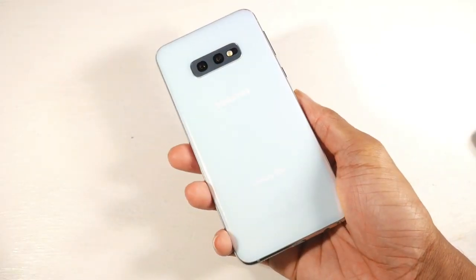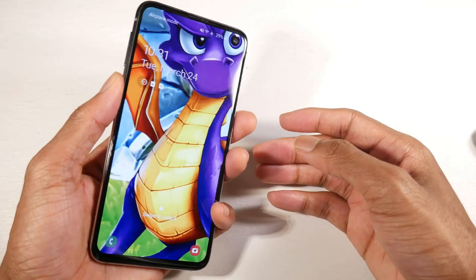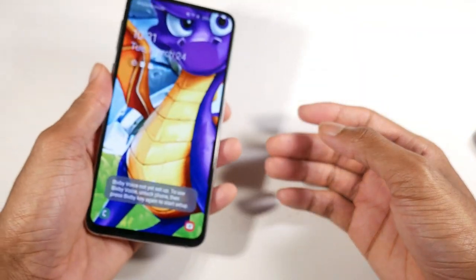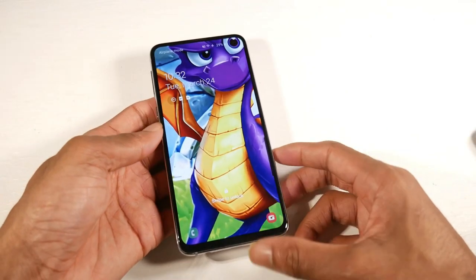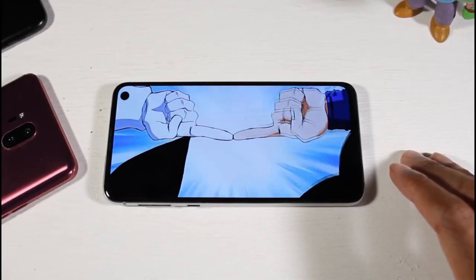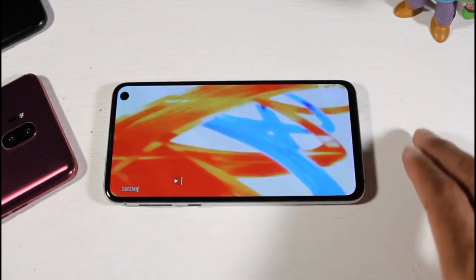My only gripe with the S10e is battery life — it's okay. You can get through a day but you'll need to charge. It's got a 3,100 mAh battery which is kind of small, but you get 15-watt fast charging and wireless charging, plus reverse wireless charging so you can charge another device with this phone. Overall, it's just an awesome device to consider picking up.